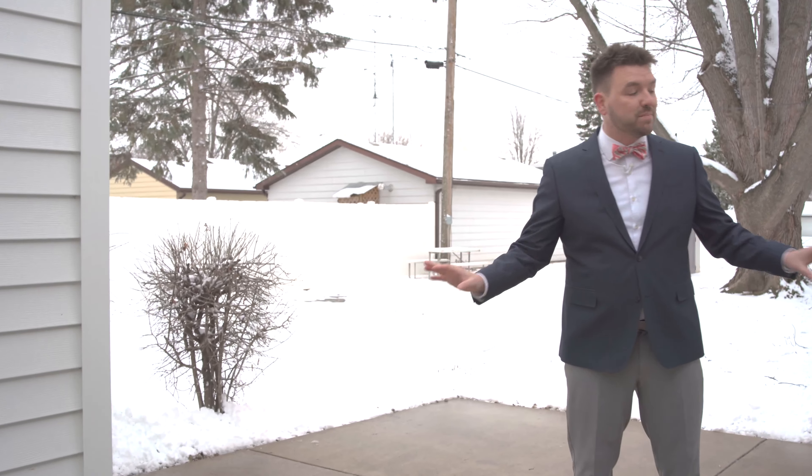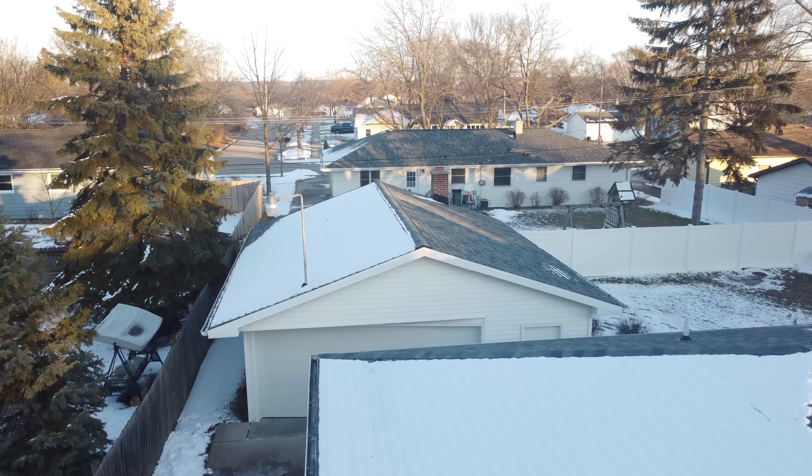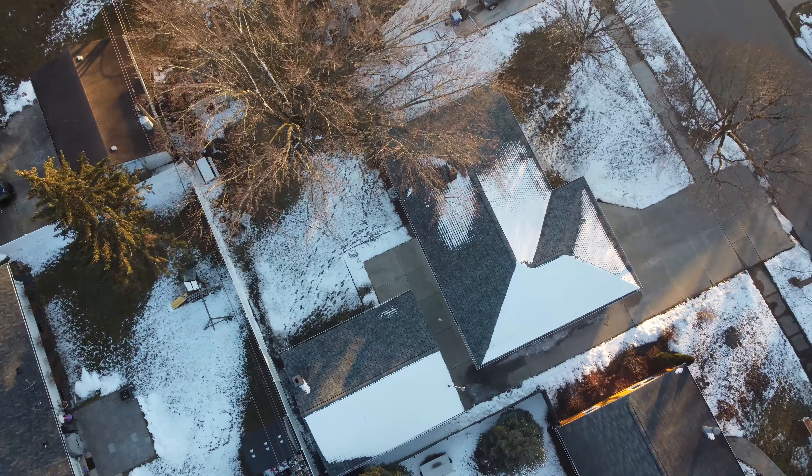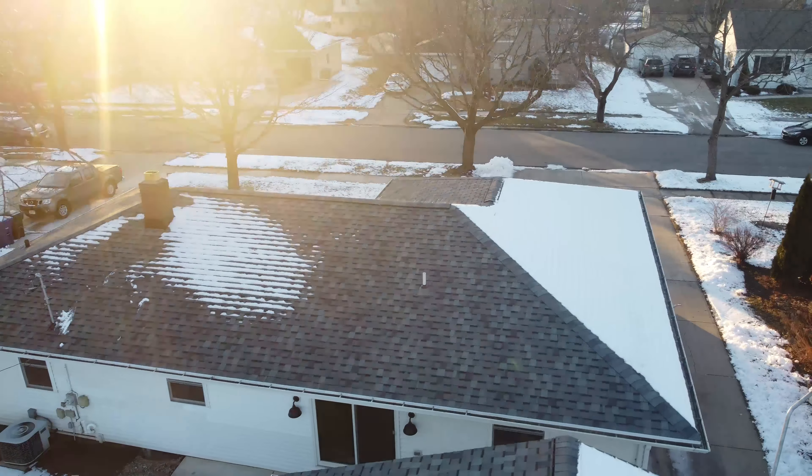Stepping outside into your backyard, you are going to have two things that are going to be sought after here in De Pere. Not only are you going to have this beautiful exterior finished space that you can use for grilling and hanging out, but you have a detached two-stall garage for all of your hobbies and your cars.